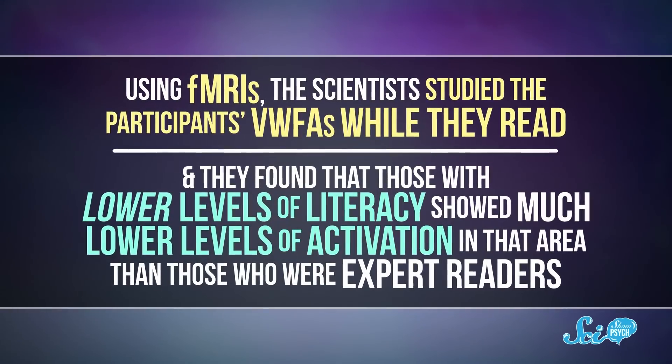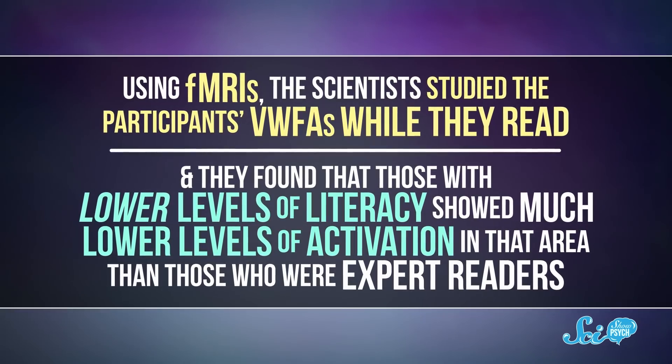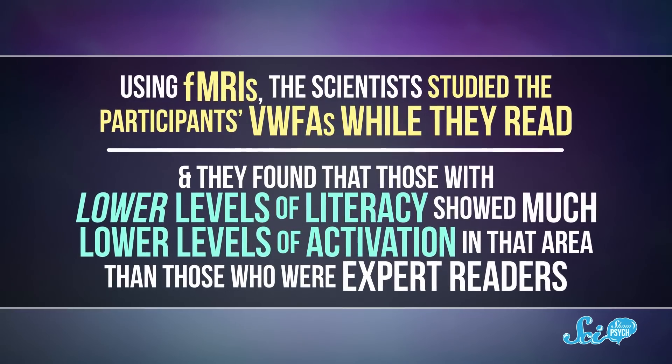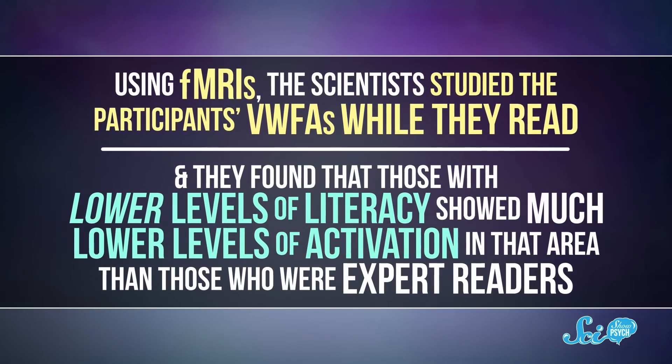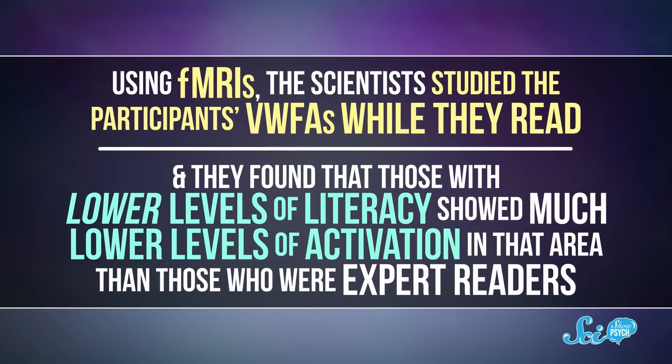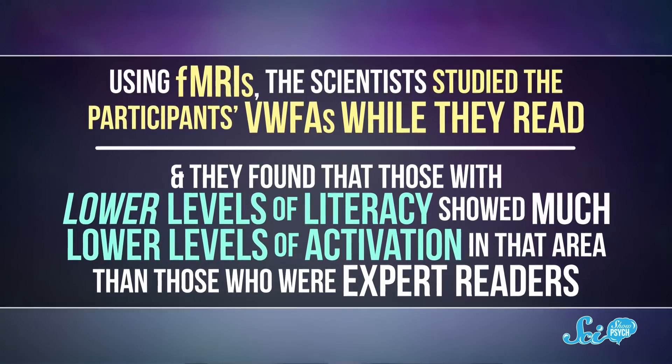In it, scientists examined the brains of 63 Portuguese and Brazilian adults with various levels of literacy. Some had been readers since childhood, others learned to read as adults, and the third group couldn't read at all. Using fMRIs, which can help measure changes in brain activity, the scientists studied the participants' VWFAs while they read. And they found that those with lower levels of literacy showed much lower levels of activation in that area than those who were expert readers. Their VWFA was just sort of like, well, I guess that looks like a pattern?